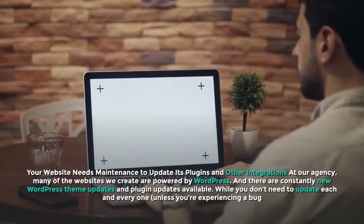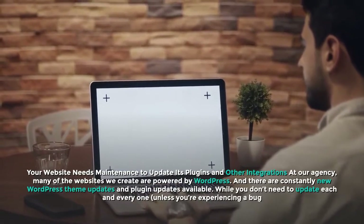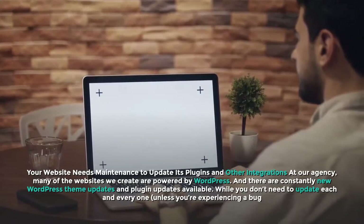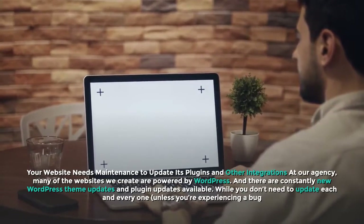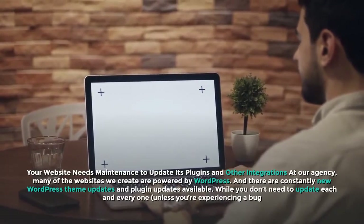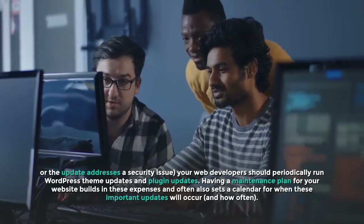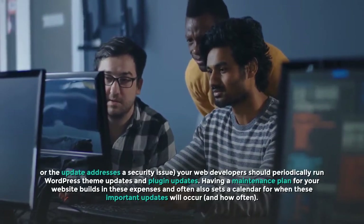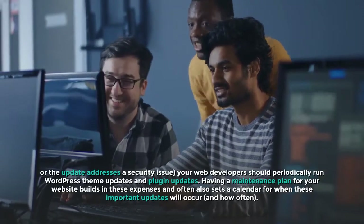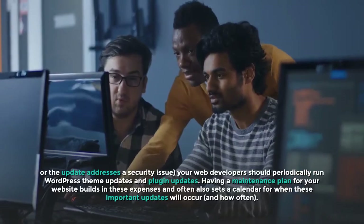Your website needs maintenance to update its plugins and other integrations. At our agency, many of the websites we create are powered by WordPress, and there are constantly new WordPress theme updates and plugin updates available. While you don't need to update each and every one unless you're experiencing a bug or the update addresses a security issue, your web developers should periodically run WordPress theme updates and plugin updates. Having a maintenance plan builds in these expenses and sets a calendar for when these important updates will occur, and how often.